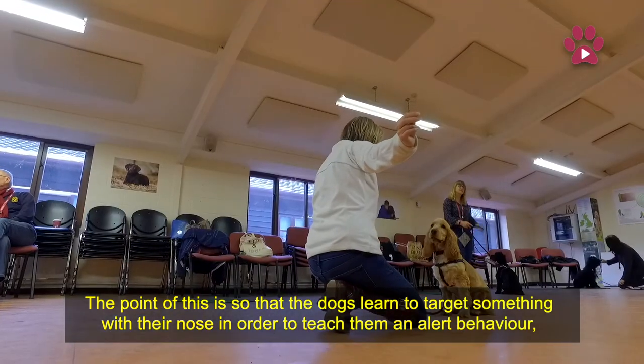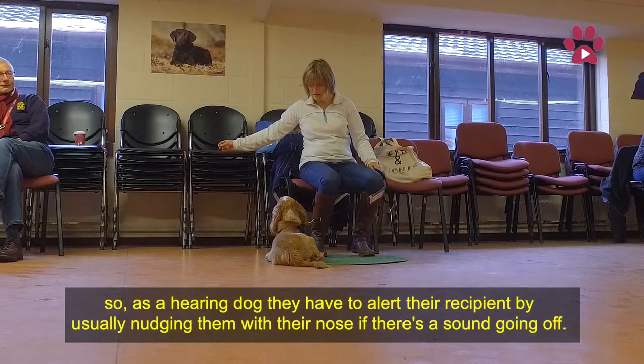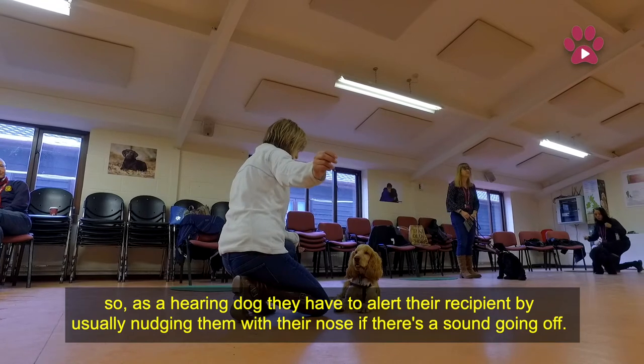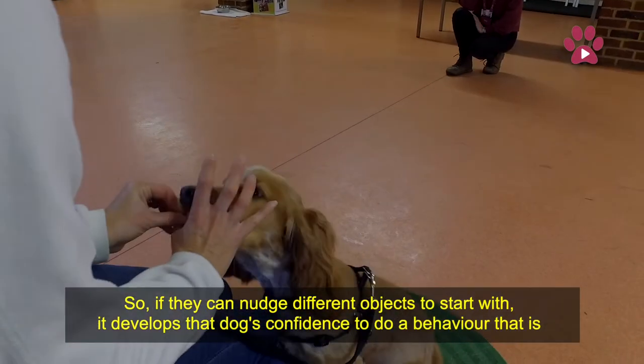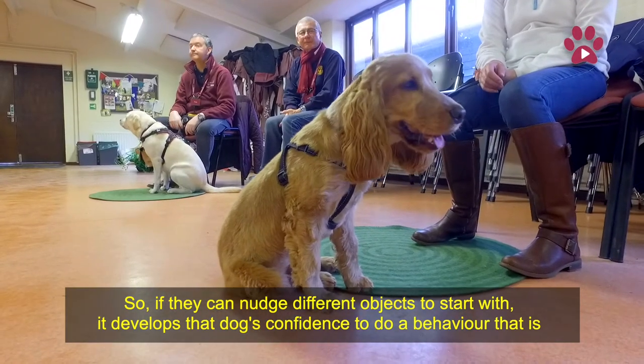The point of this is that the dogs learn to target something with their nose in order to teach them an alert behaviour. As a hearing dog, they have to alert their recipient by nudging them with their nose if there's a sound going off. So if they can nudge different objects to start with, it develops that dog's confidence to do a behaviour that's completely novel to a dog.